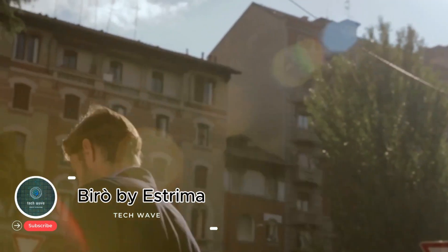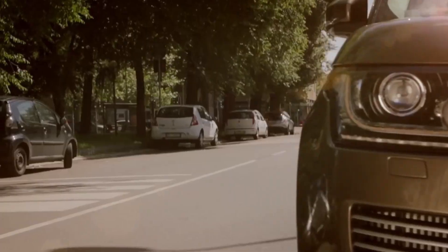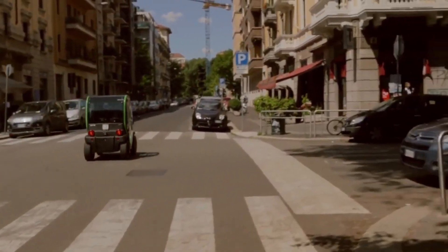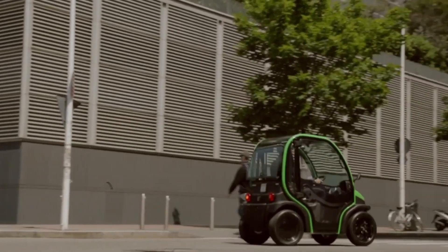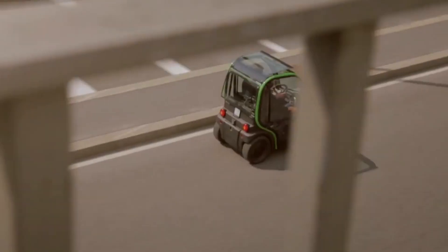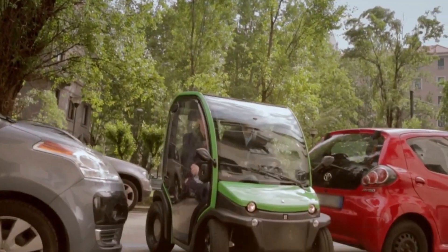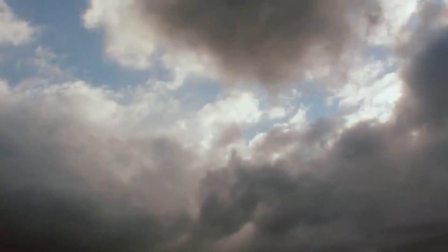Biro Biestrima: the tiny giant of urban mobility. The Biro Biestrima is more than just a compact electric vehicle — it's a charming revolution in urban mobility. Small yet powerful, this tiny EV is designed to meet the needs of the modern city dweller, making every journey smooth, efficient, and eco-friendly. Its minimalist, petite design isn't only about squeezing into the tightest parking spots — it's about blending seamlessly into your lifestyle and becoming a reliable daily companion.